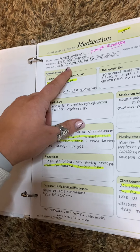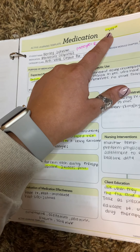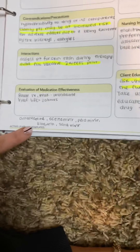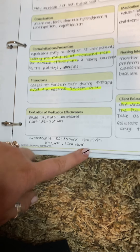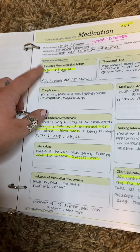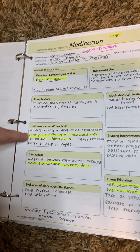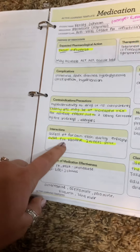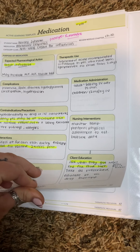The next one is antivirals. The prototype is rimantadine. A lot of them have the ending '-vir', like peramivir and ribavirin. This is to treat influenza. You need to be careful that elderly patients have increased adverse effects. And you need to make sure that they do not have the flu vaccine within two weeks prior. Ask when their last flu vaccine was.